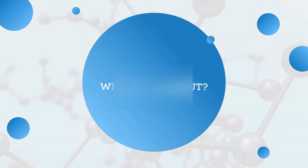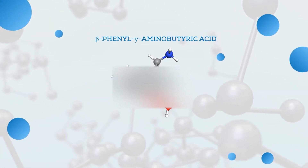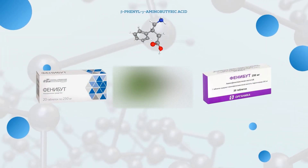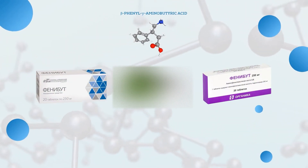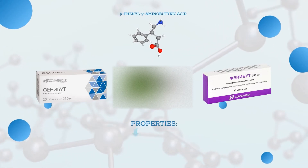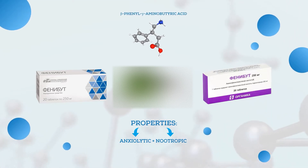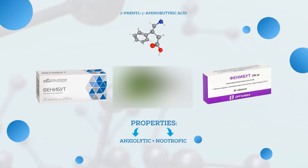What is Phenibut? Phenibut, or beta-phenyl-gamma-aminobutyric acid, is a GABA-mimetic psychotropic drug that is clinically used in its racemic form. It indeed has both anxiolytic and nootropic properties, and it can be used as a mood elevator and a tranquilizer if you have anxiety or insomnia.